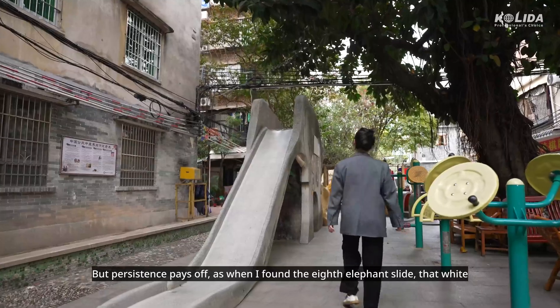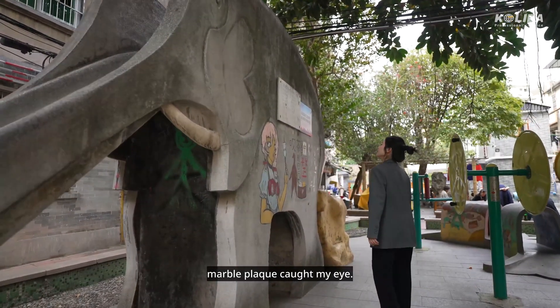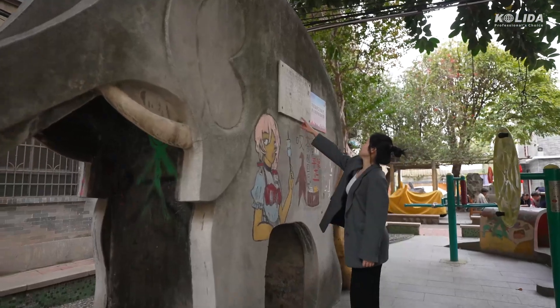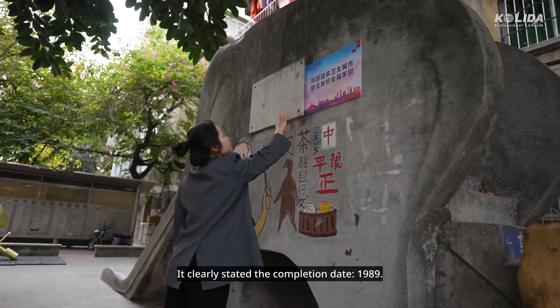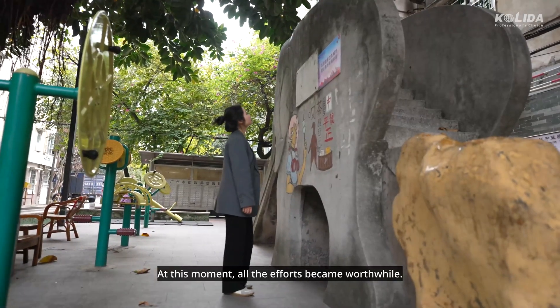But persistence pays off. When I found the eighth elephant slide, that white marble plaque caught my eye. It clearly stated the completion date: 1989. At this moment, all the efforts became worthwhile.